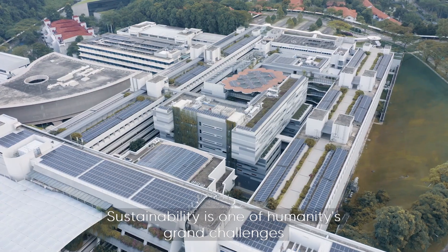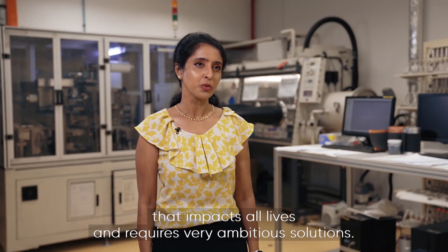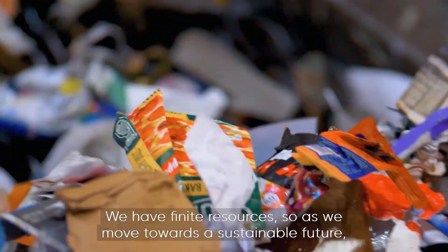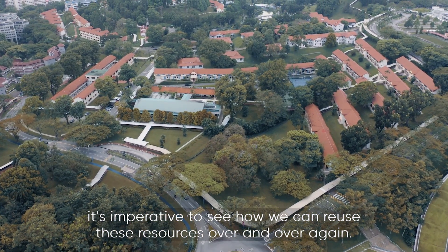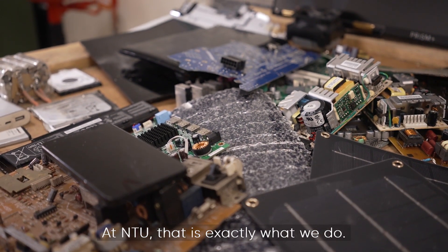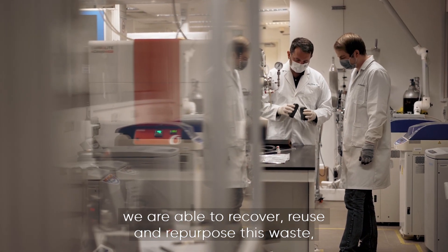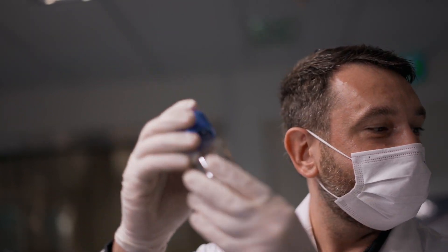Sustainability is one of humanity's grand challenges that impacts all lives and requires very ambitious solutions. Finding ways to reuse and repurpose waste is a key to sustainability. We have finite resources, so as we move towards a sustainable future, it's imperative to see how we can reuse these resources over and over again. At NTU, that is exactly what we do — by employing environmentally friendly processes, we are able to recover, reuse, and repurpose waste, thus showing that there is a lot of treasure in trash.